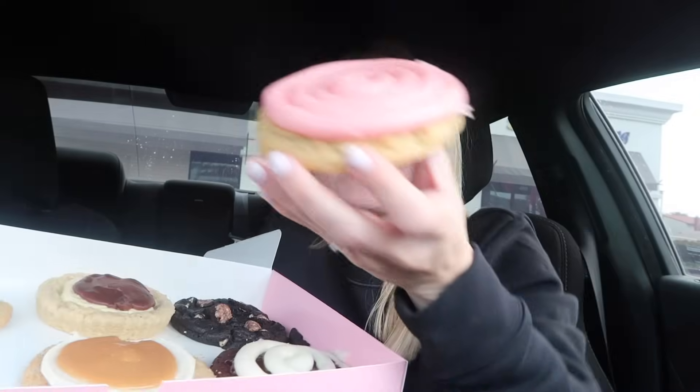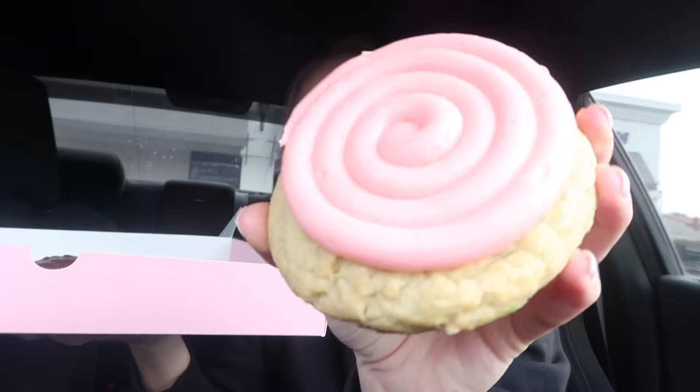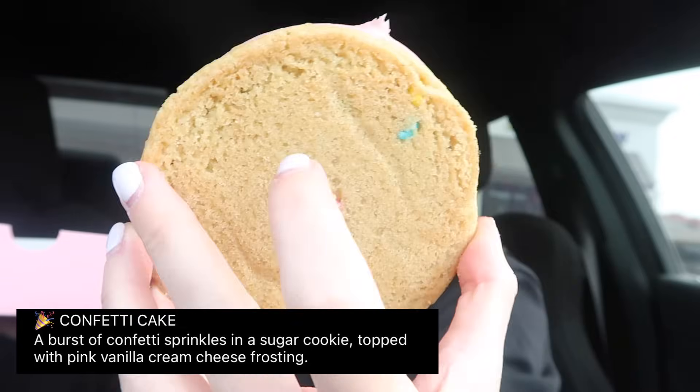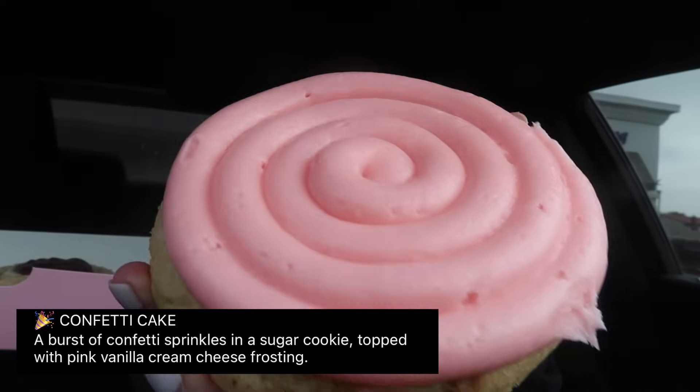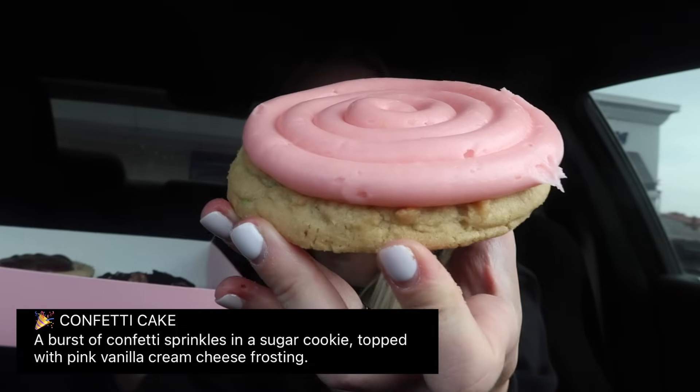Next is the Confetti Cookie, and y'all there's something missing on top — can you tell what's missing? The confetti! My phone keeps dimming because it's almost dead, but this is the Confetti Cookie. You can tell it's like baked in there, but there's normally like confetti pieces on top. It says: a burst of confetti sprinkles in a sugar cookie topped with pink vanilla cream cheese frosting. I guess there aren't any confetti pieces on top — I swear they used to put confetti pieces on top. Am I tripping? Let's give it a try.